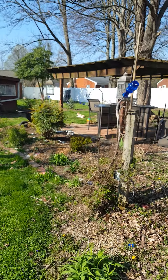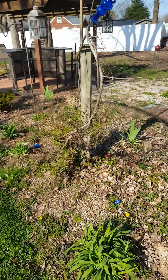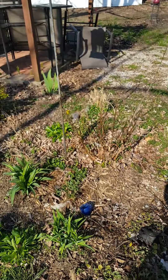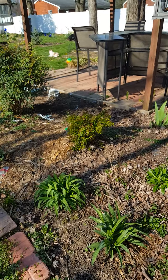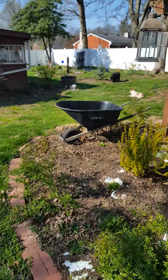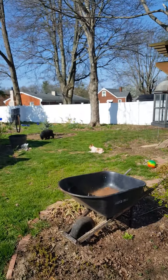This mullein made it, but the one up there in the first garden I don't think made it. Got some cleaning up to do in this bed.